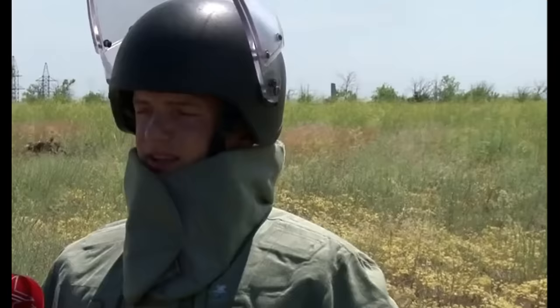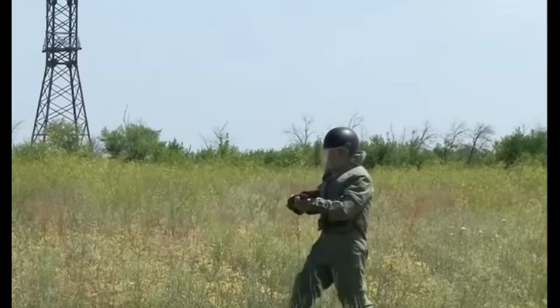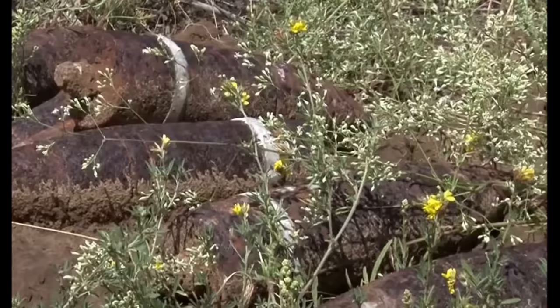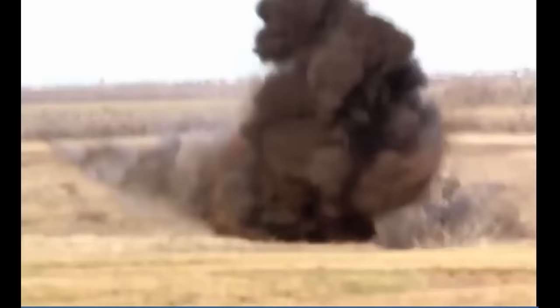The German high-power bombs, which were dropped on the city, are a great danger. One such munition can destroy an entire district of the city. Police officers often have to evacuate hundreds of residents during the work of extracting dangerous finds and transporting them to the military training ground for destruction.